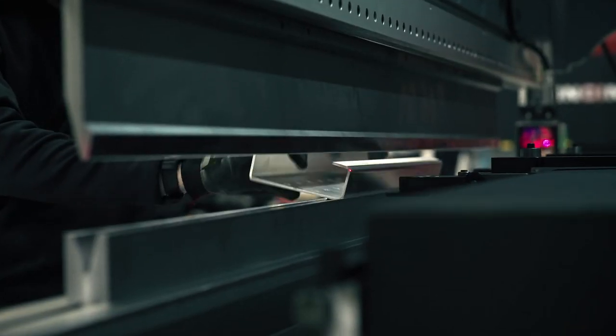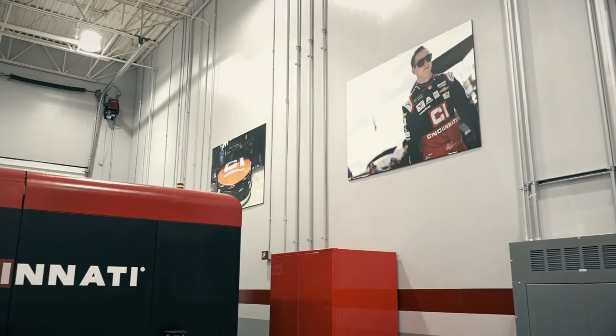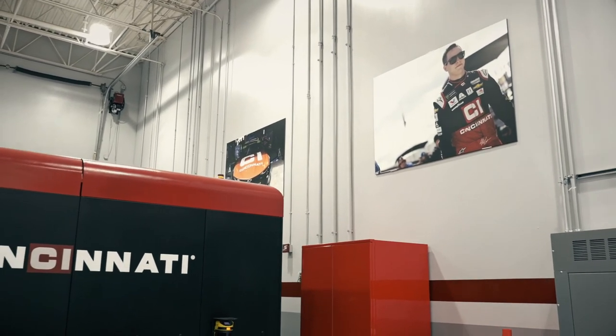Every aspect of our effort matters when it comes down to the performance of our cars. Every little detail is important, so it all starts from the beginning. The initial manufacturing with these machines is the start to a great finished product that wins races.